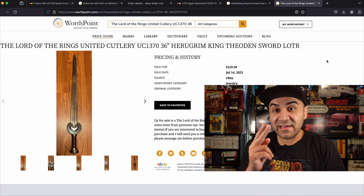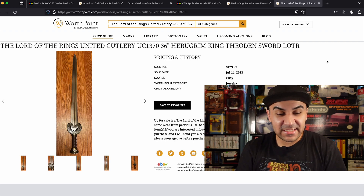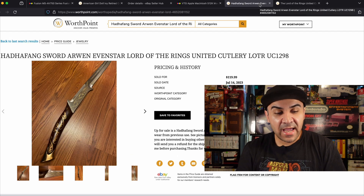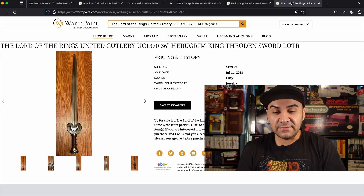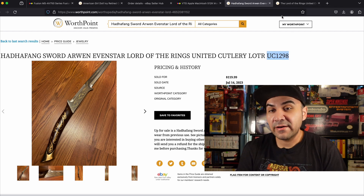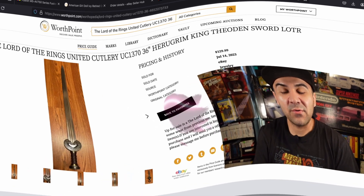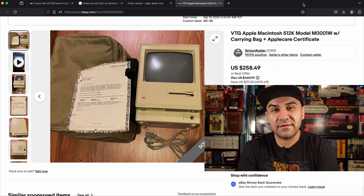Number 3 is a two-parter — both items sold together. We have a Lord of the Rings Herugrim King Théoden sword that sold for 129.99, and on the same order a Hadhafang sword of Arwen that sold for 119.99. The order was around 300-something dollars total. Packing two heavy swords was a bit of a task, but definitely a learning experience and very happy with the profits.